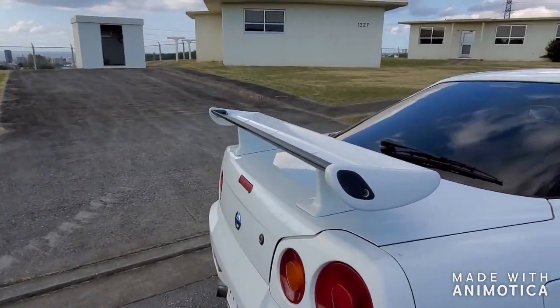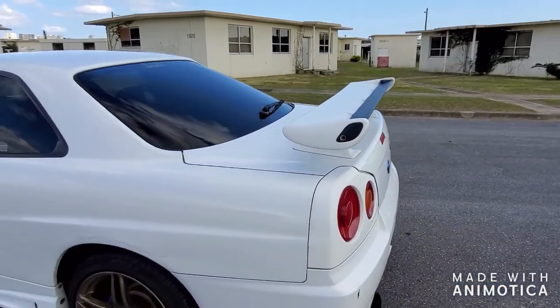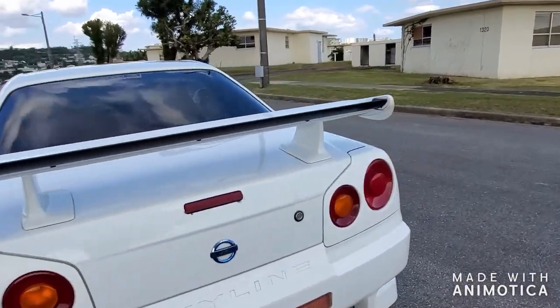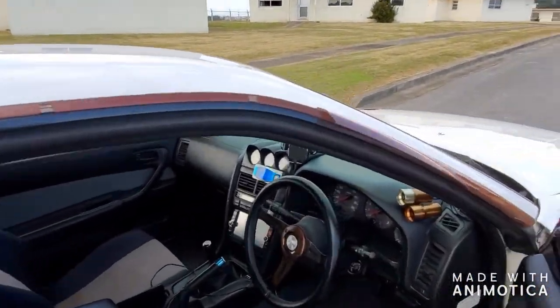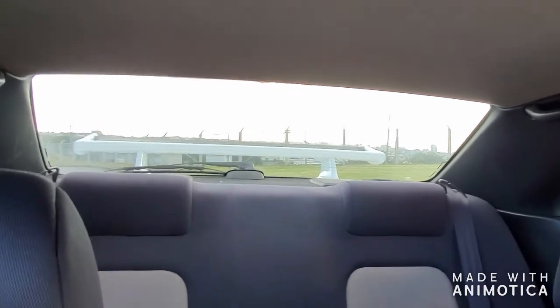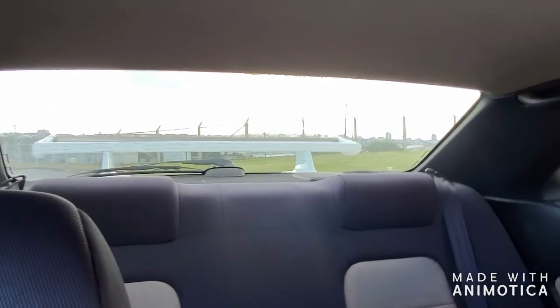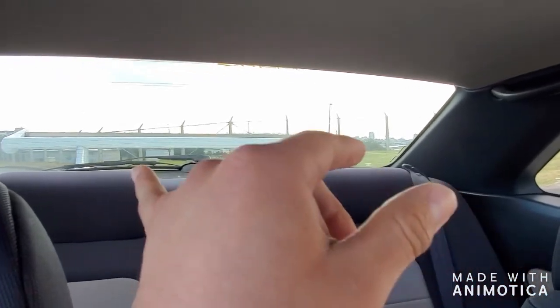The second thing, believe it or not, is gonna be the spoiler — or wing, however you want to call it. The size is fine, it's how the GTR wing is supposed to be. But whenever you're driving and you look back from inside the car, you can't see the driver of the car behind you. The wing covers the entire windshield area — you can only see the bottom part of the car and the roof. That's my second complaint.